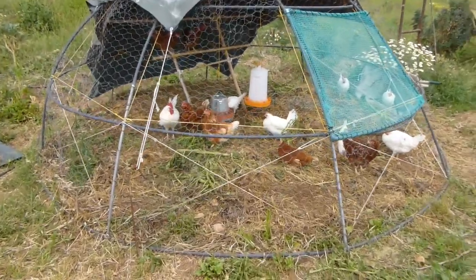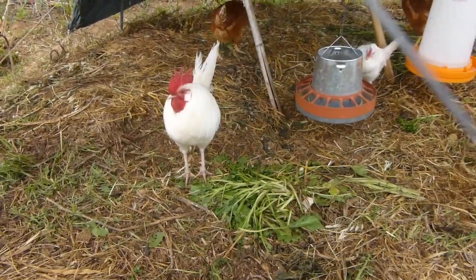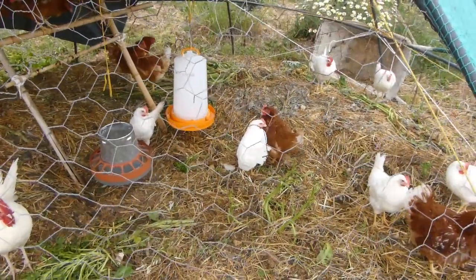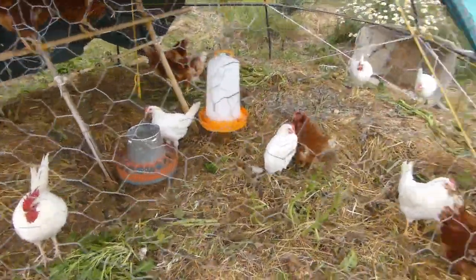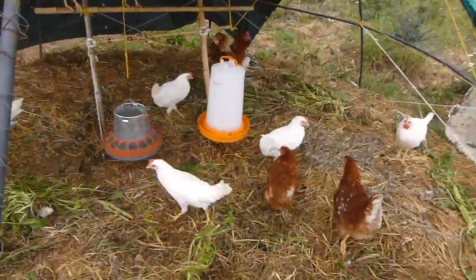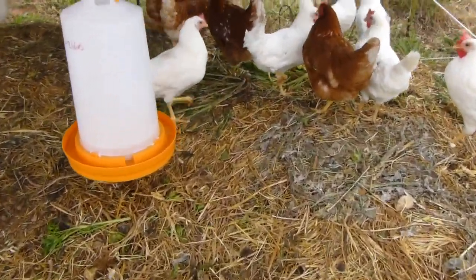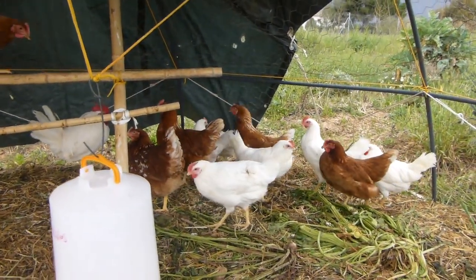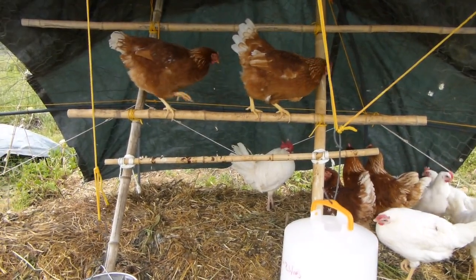Here's our new flock. This is our new cockerel — you will see a video about him or I might have already put it up. These are all point-of-lay hens. That means you buy them just when they're about to start laying, so none of these have actually laid any eggs yet. We've had them for a week. If you get point-of-lay hens you know they're about three or four months old, so you get the full productive life out of them and you don't get sold old birds that won't be productive for very long.